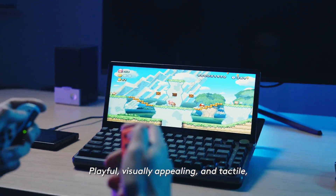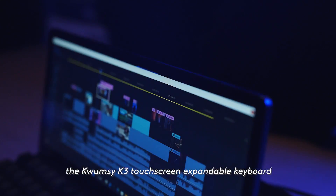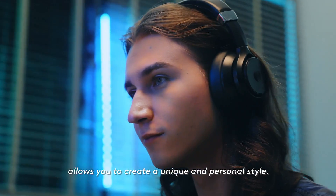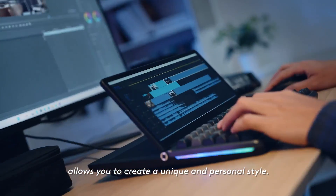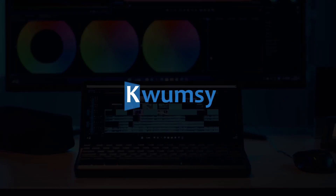Playful, visually appealing and tactile, the Qumsi K3 touchscreen expandable keyboard allows you to create a unique and personal style.